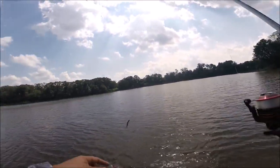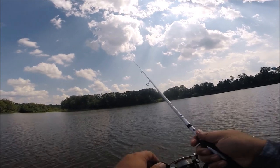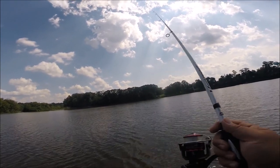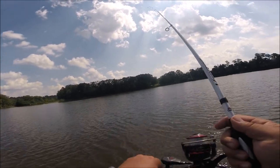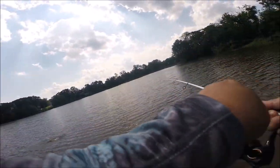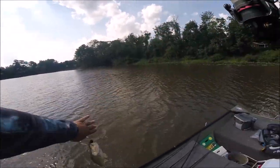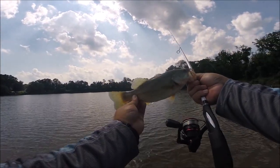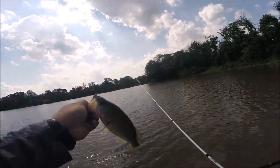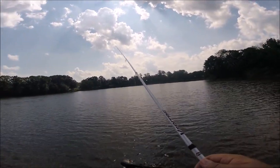He came off. He came off. Number three — healthy fish, nice and chunky. Let's take a picture for the gram. Running out of cover so I might have to switch to like a crank or something like that to cover water, but the wind is blowing over here in my favor.